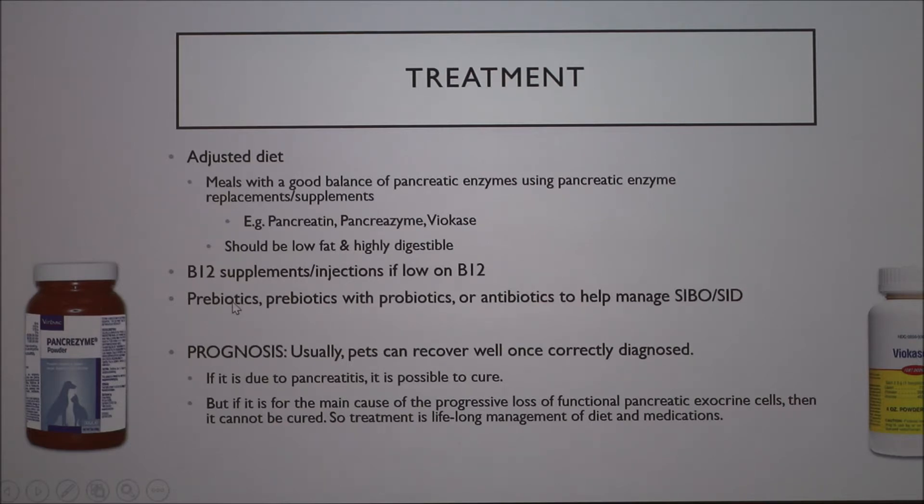Prebiotics and probiotics are somewhat controversial — even in human medicine, their necessity is debated. But with treatment, pets can recover as those pictures showed. If EPI is due to pancreatitis, it might be a temporary condition that resolves on its own. But if it's due to loss of exocrine cells, there is no cure — you have to supplement with enzymes for life.